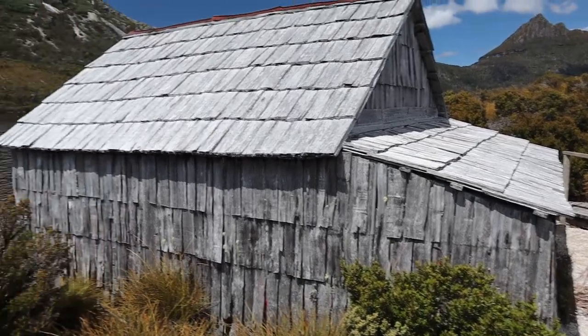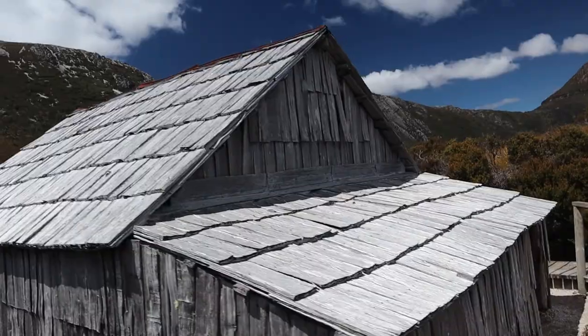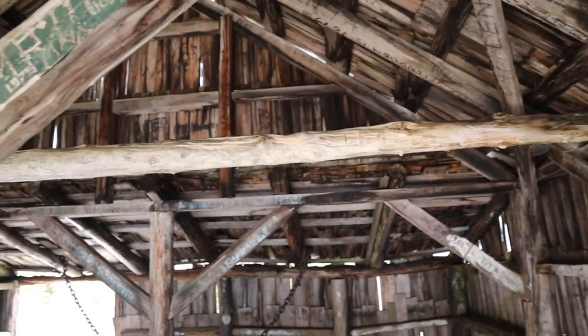An old shingle-built shed — the boat shed on Lake Dove. That's what these old things look like from the inside.